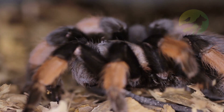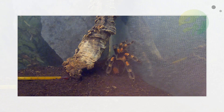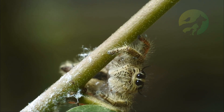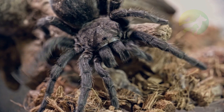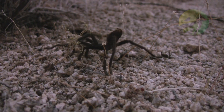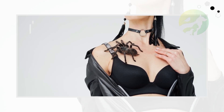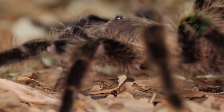The male uses his pedipalps to transfer sperm and usually flees immediately after mating before the female returns to foraging. The male dies a few months later due to his short lifespan. The female keeps the sperm alive in a special organ until it is time to lay the eggs.